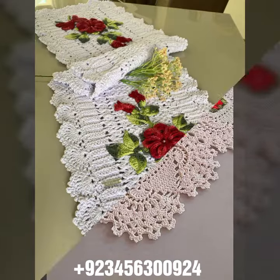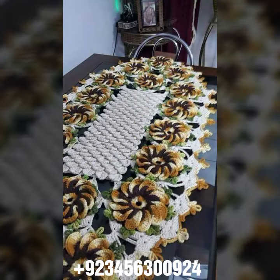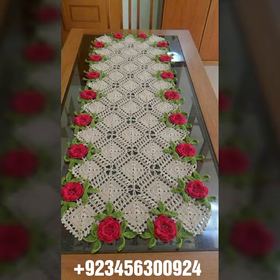We also offer crochet women's jewelry like crochet necklace design, earring design, bracelet design, and feed jewelry. Also crochet women's anklet design and baby anklet design. I always try to bring useful videos and useful content for you.